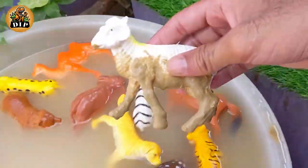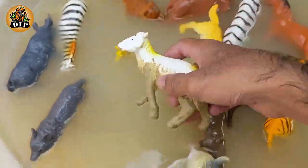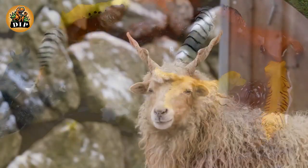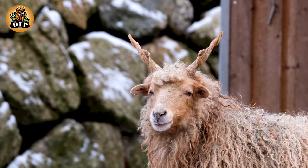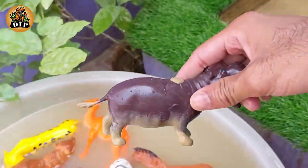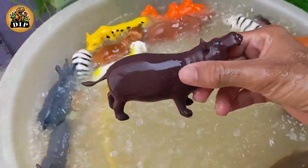The next animal is the cutest animal, sheep. Sheep are herbivores, which means their diet consists mostly of grass, plants, and seeds. The next animal is hippopotamus. Hippopotamuses can live for up to 50 years in the wild.